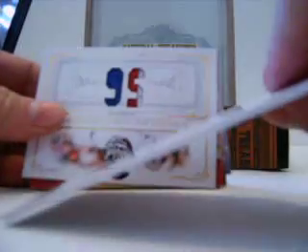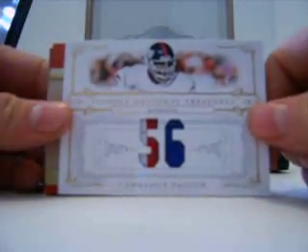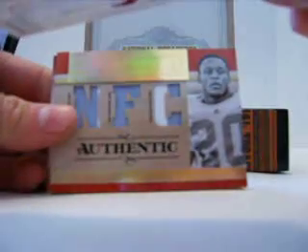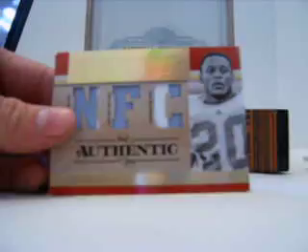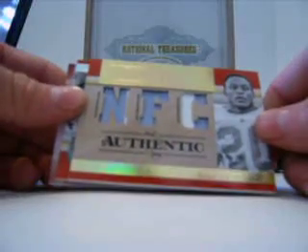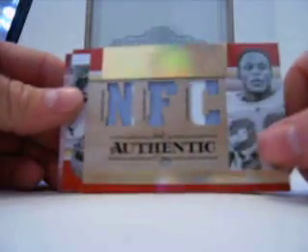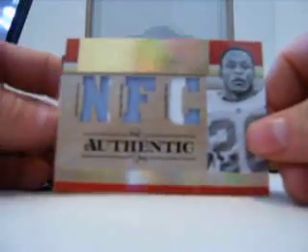For the Cowboys, we got an Emmett Smith base card numbered out of 100. For the Giants, we got a dual patch of Lawrence Taylor, numbered 35 of 56 — excuse me, glare. We got a Barry Sanders triple patch for the Lions, numbered out of 25.